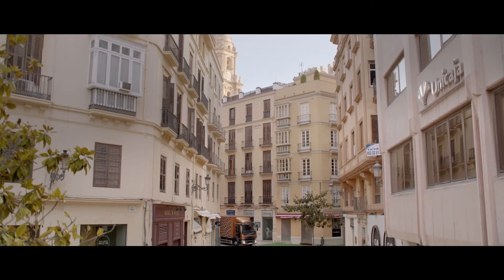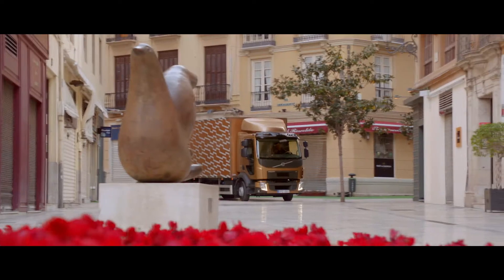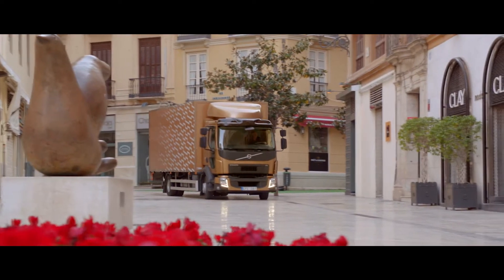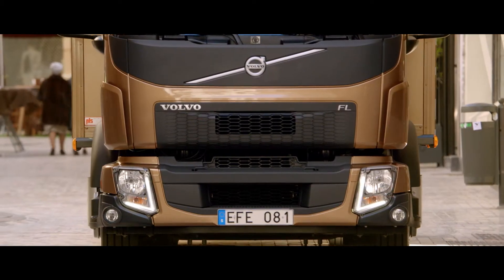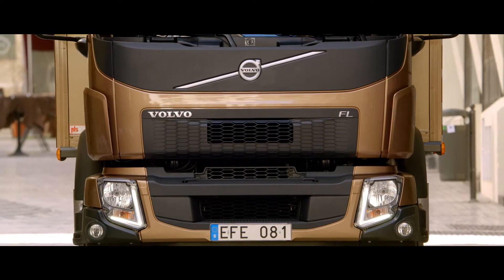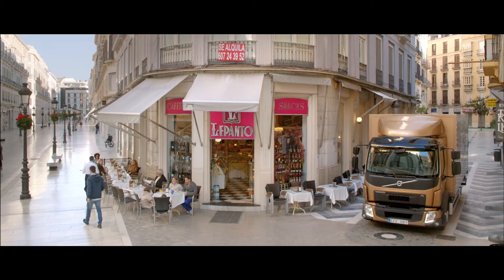As a one-man operator, small business owner or fleet manager, there are many reasons to think of the new Volvo FL as your ideal distribution truck. The one that may strike you first is a stunning new look that lets it blend discreetly into the city environment it often finds itself in.